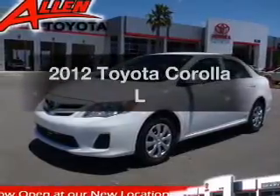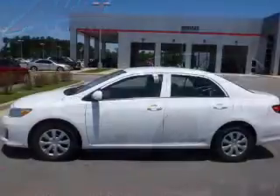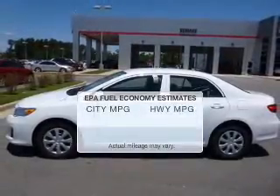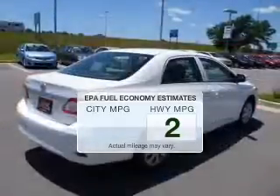Get noticed in this 2012 Toyota Corolla. Travel the roads in style and comfort in this great vehicle. Save your money — make fewer trips through the gas station to fill your tank when driving this fuel-efficient vehicle.